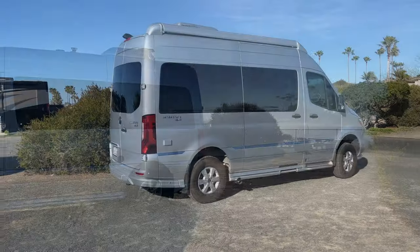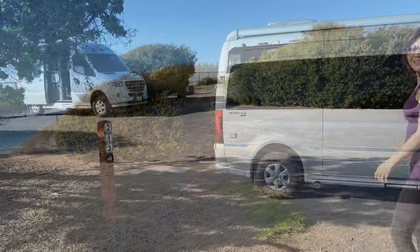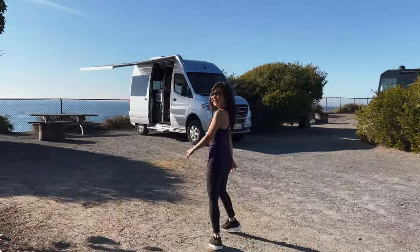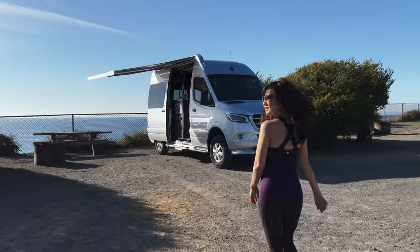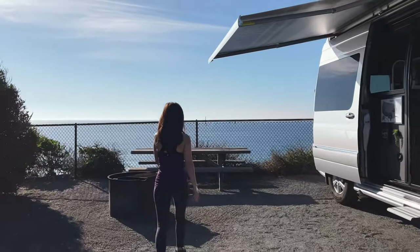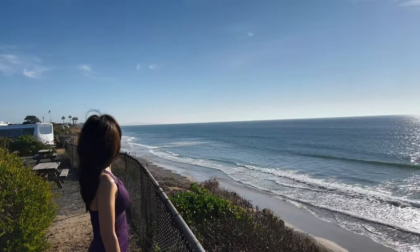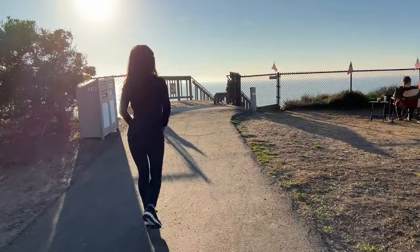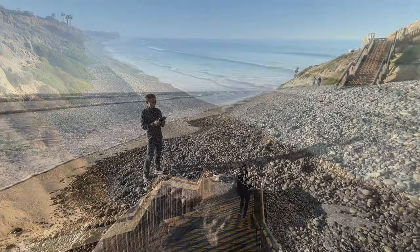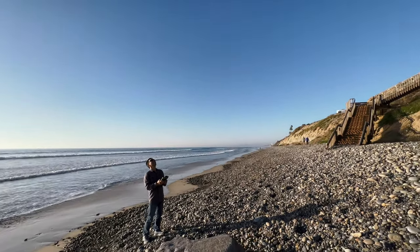We had to check into a different campsite because we couldn't book the same campsite for two consecutive nights. This is our campsite 213 - it's a pretty nice campsite and we have this beautiful view. You can see all the way over there. This is the beach access from the campground, though there's a lot of gravel on the beach.